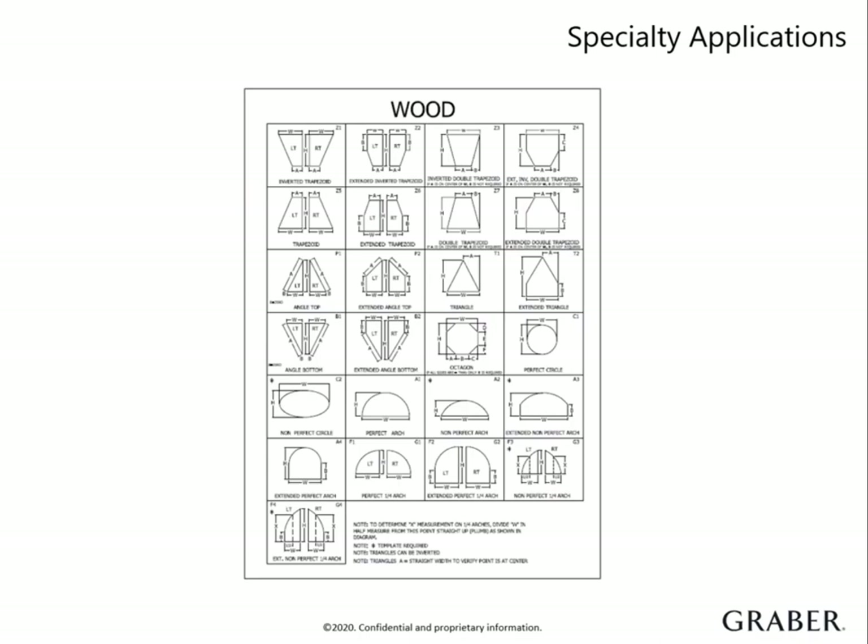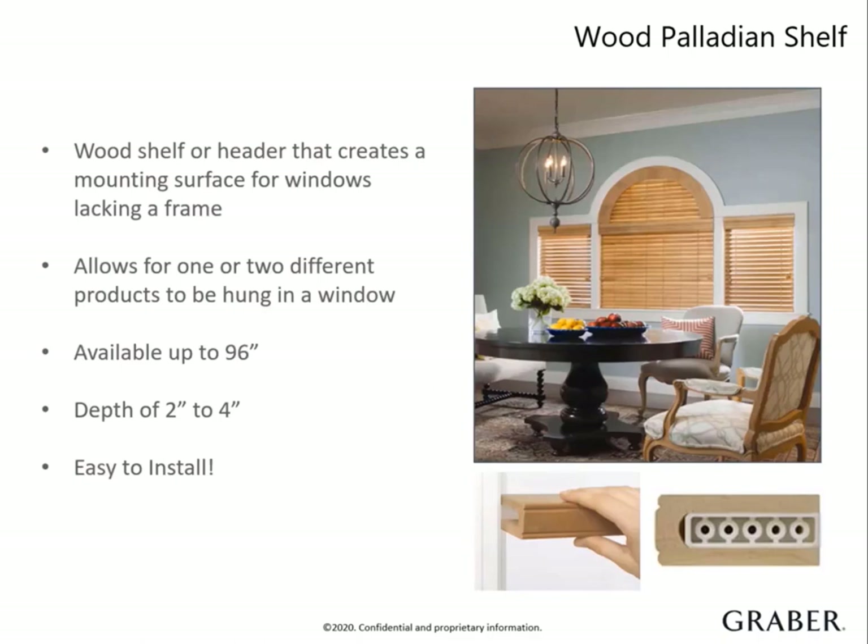You can access this document on Graber Direct. For those arched windows that lack a mounting surface, you can order a palladium shelf that can be installed using just side mounts. It is available up to 96 inches wide and can support not only a blind or shade below it, but also an arched treatment above it. You can order it with a depth between 2 to 4 inches to match the customer's window depth. The palladium shelf is practical and decorative. It comes in any of our wood paints and stains, with the exception of Premier Wood, and we even offer custom color.